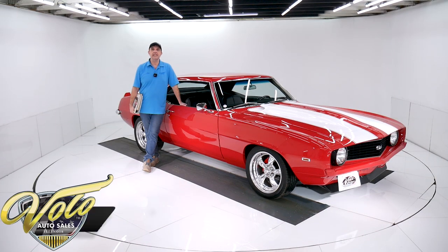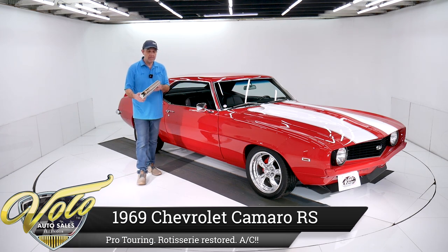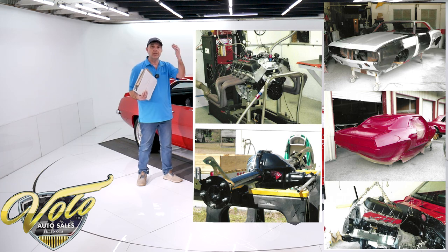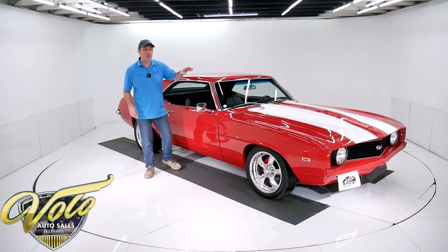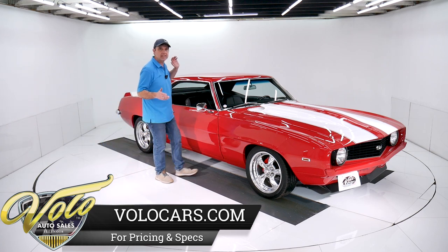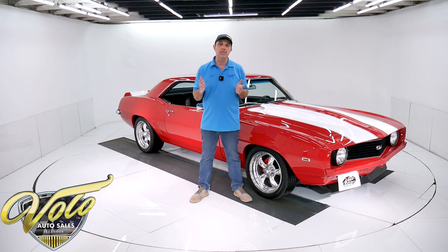69 Camaro SS — and you know what SS means: super sexy. That's what this is right here. We have a photo album of a body-off-frame rotisserie restoration. It was taken down to a bare shell, completely restored from scratch on up, and there are receipts and literature for the work done. We have a 502 crate big block motor under the hood, overdrive automatic, rack and pinion steering, four wheel disc brakes, air conditioning, leather seats. It's more than just good looks — it's got some giddy up and go and some comfort behind it as well.